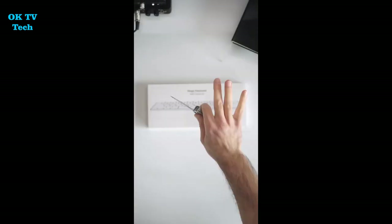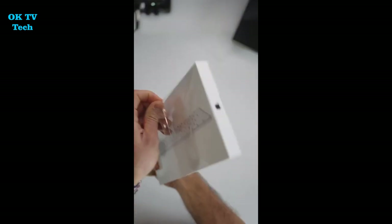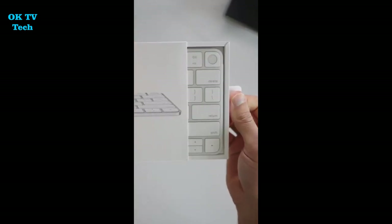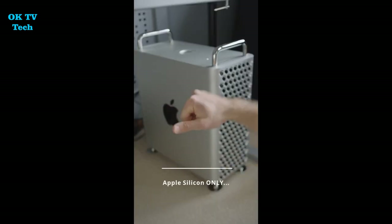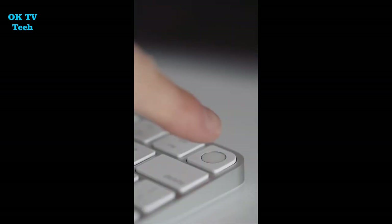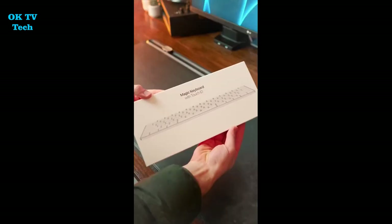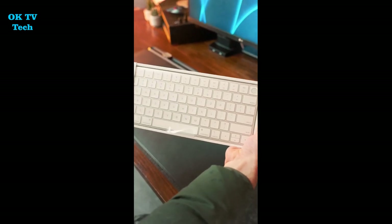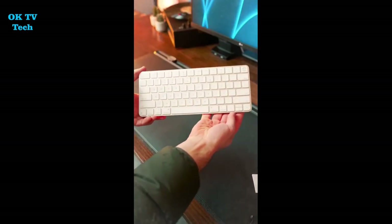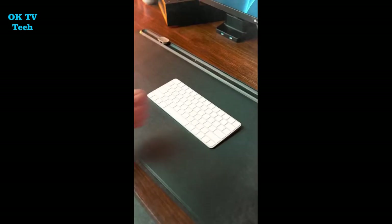Touch ID enables you to authorize purchases from the iTunes Store, App Store, and Apple Books, as well as online transactions via Apple Pay. Touch ID may also be used to sign into third-party apps. The official Apple Wireless Magic Keyboard with Touch ID is rechargeable and has an extraordinarily long-lasting internal battery that can run the device for up to a month between charges. The supplied lightning cable connects to a USB-C port on your Mac device for simultaneous connection and charging.